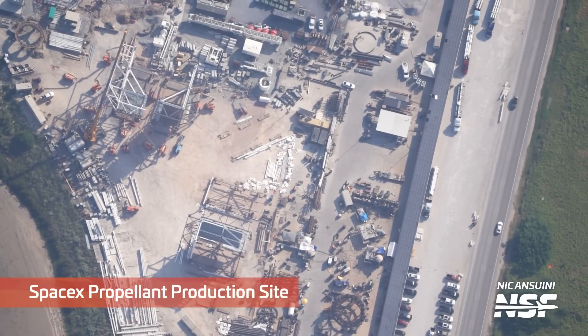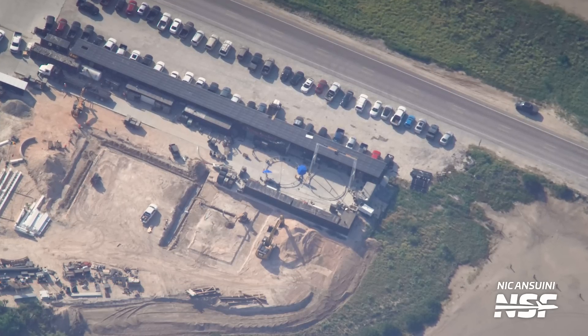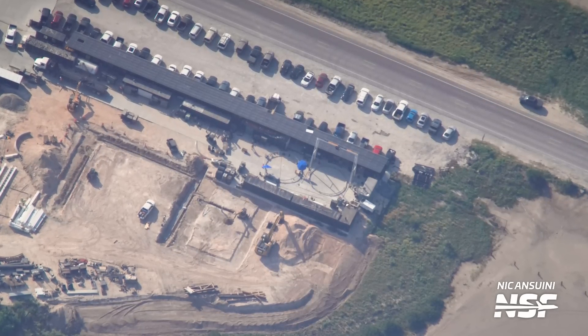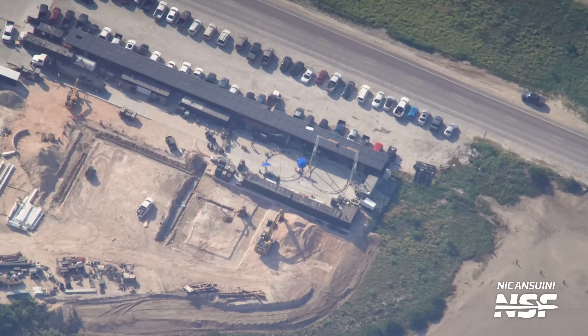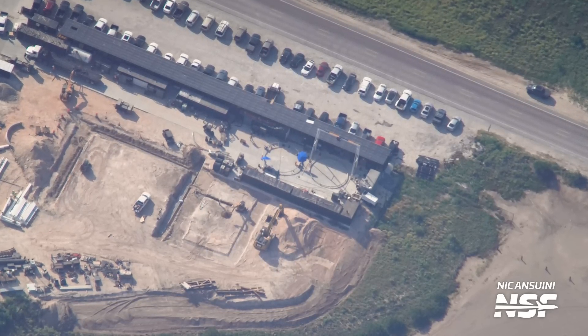Moving on to Starbase proper now, we see loads of activity at the propellant production site, often called the Sanchez site. Here we can see a new foundation being prepared, and it appears to be the same size as the ground fabrication building that is currently being dismantled at the production site. SpaceX could be moving the ground fab building from the production site to the Sanchez site.